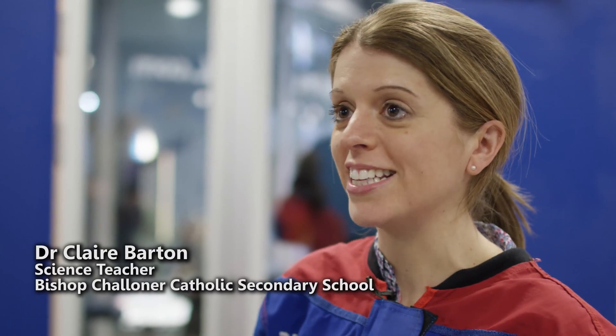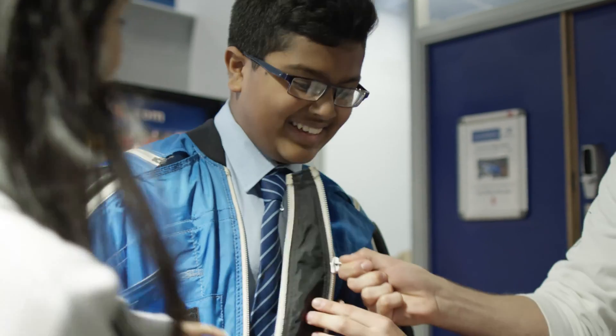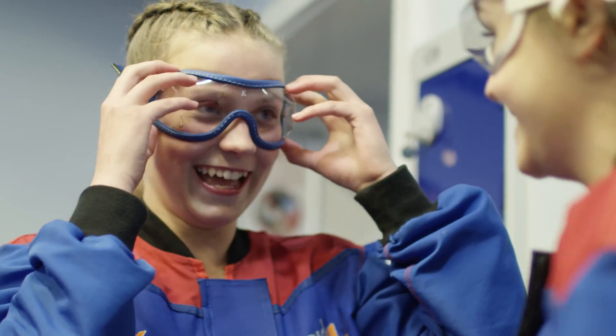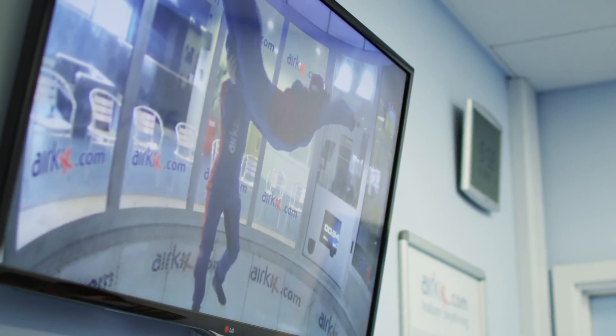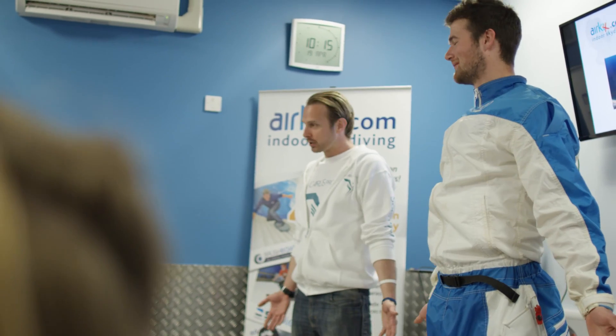We brought them here today so that they can learn more about the physics of skydiving. They have to learn about it for their GCSEs, so it's a fantastic way to get hands-on experience and have a go themselves. We're trying to encourage as many young people to go into science as possible, and it's a really good way to get them looking at some of the applications they can do, and seeing the university group gives them ideas of what they can do.